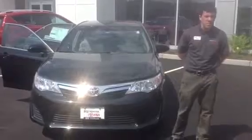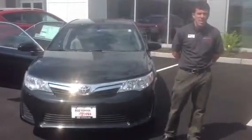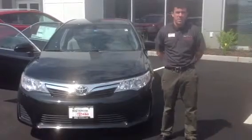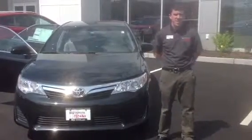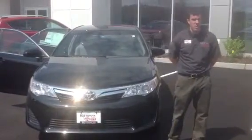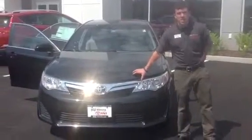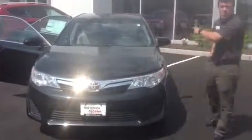I want to go over a few of the basics with you. I'm going to start with what we have under the hood, which is a very responsive and economical 2.5 liter 4-cylinder engine. It features a 6-speed electronically controlled automatic transmission with sequential mode to help generate maximum fuel economy and responsiveness, plus you have legendary Toyota reliability and durability — so you really can't beat this powertrain. Why don't we take a look at the features on the inside.